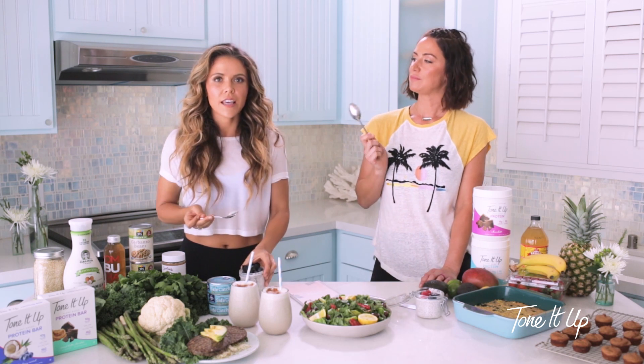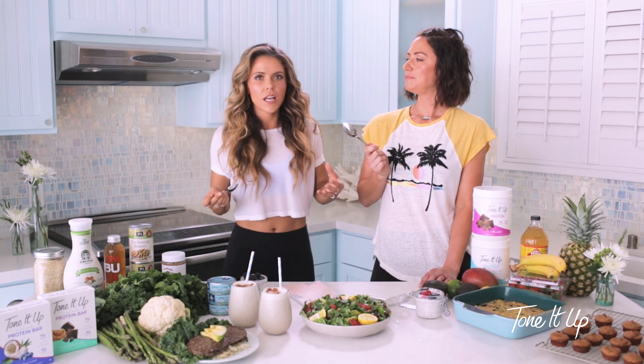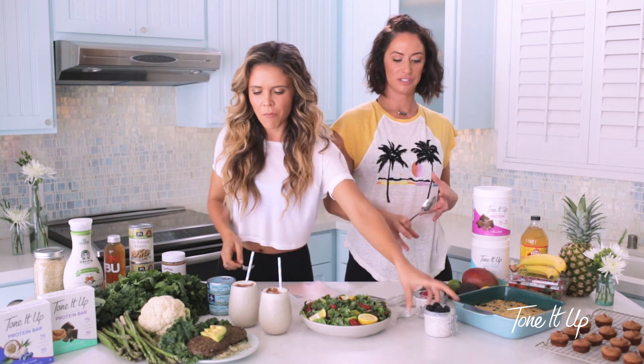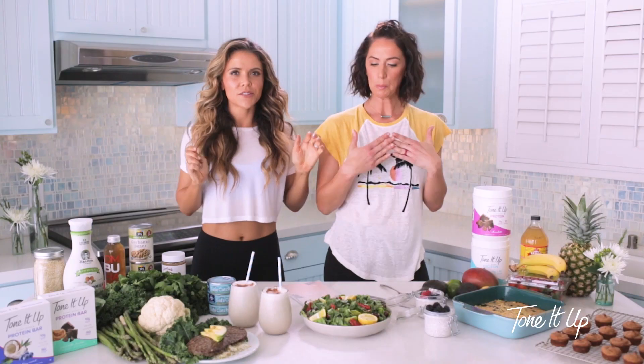Chia seeds make everything so creamy and thick with a great texture. It's all about the texture — we love texture. We like crunch in the salad, a little texture in the pudding.